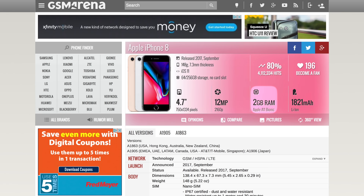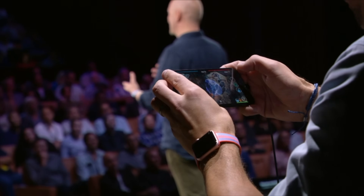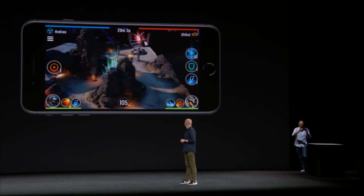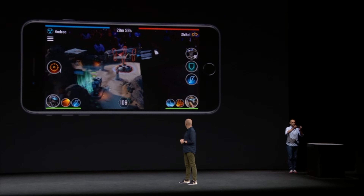The iPhone 8 models have the same amount of RAM as the 7 models, with 2GB for the 8 and 3GB for the 8 Plus. The A11 Bionic GPU uses tile-based deferred rendering, which in 3D and augmented reality scenes will only finish rendering objects that will be visible to the user, which greatly optimizes processing.